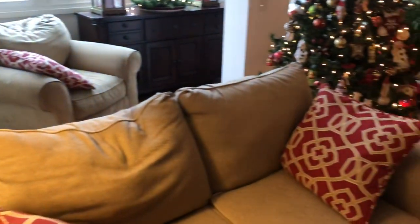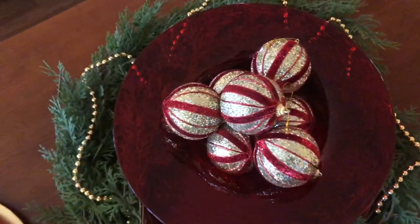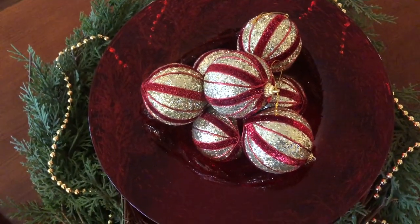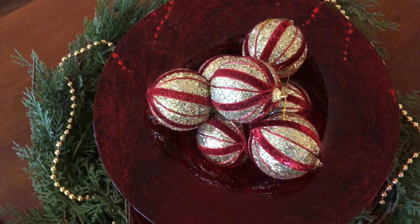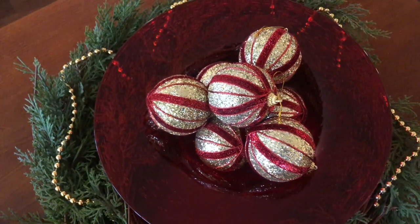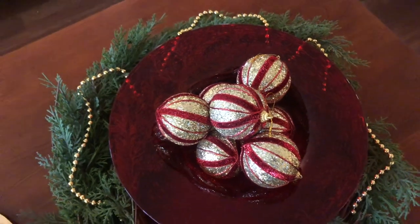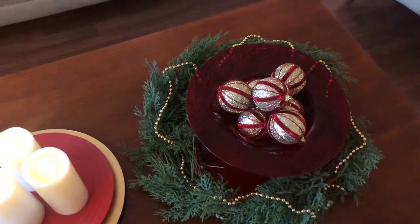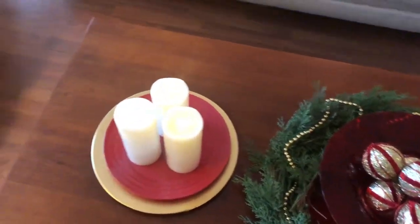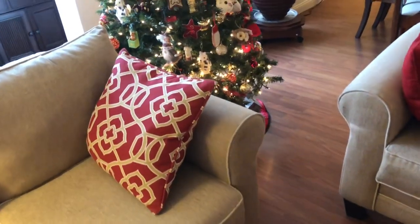Moving over to the coffee table — my mom does it the same every year with a wreath and a bowl full of pretty ornaments. At one point she had really gorgeous glass ornaments that went in here in the same color scheme, but those either went missing or broke. When my parents moved into this condo, all of my mom's decorations went missing.